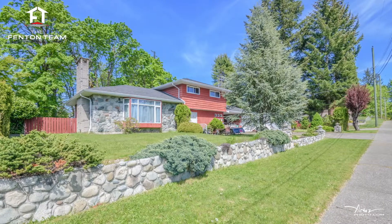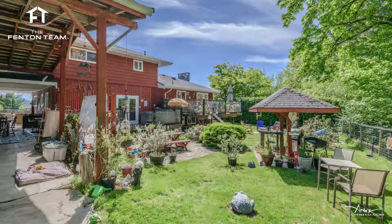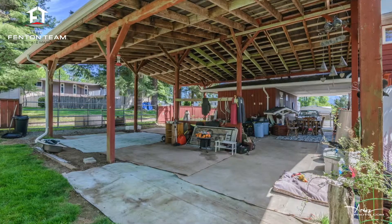As I said, this home checks all the boxes. First rate location? Check. Large lot backing onto a greenbelt? Check. Detached workshop? Check. RV parking? Check.